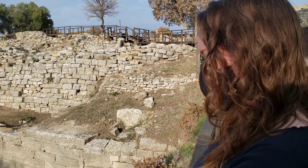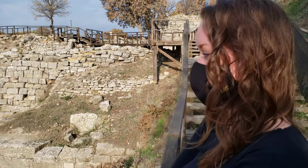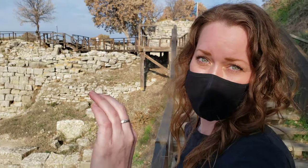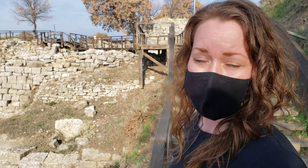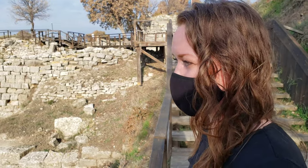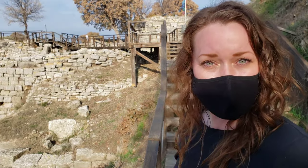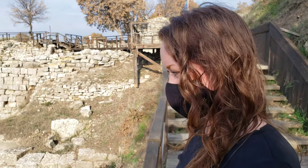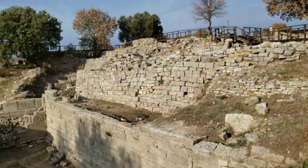They don't really talk about it in the Iliad or the Odyssey, but it is said that Agamemnon sacrificed his daughter when the winds stopped and the ships couldn't sail. After the sacrifice, the winds picked up and they continued to Troy. This was actually Agamemnon's undoing — even though he won the Trojan War, he returned home to find his wife slaughtered him because she was furious that he had killed their daughter.